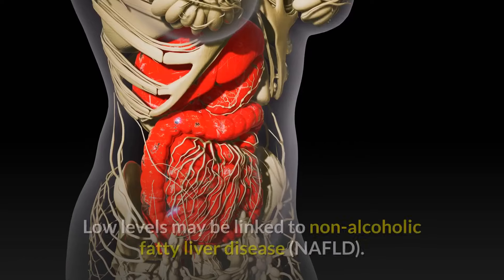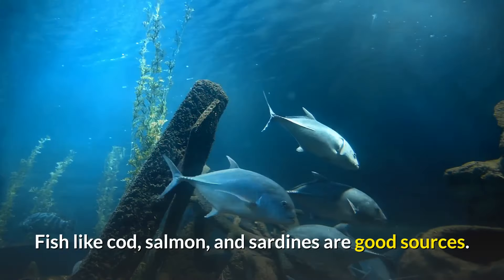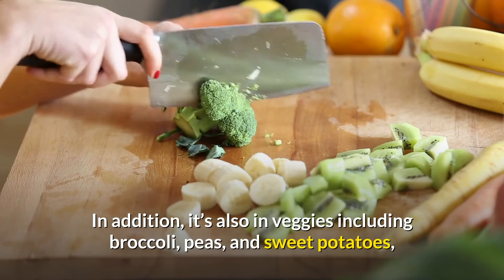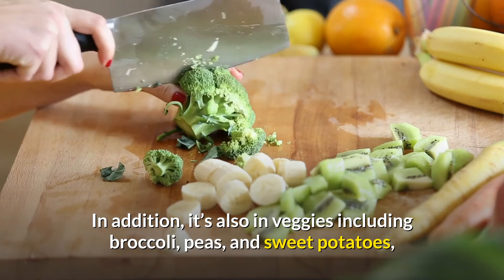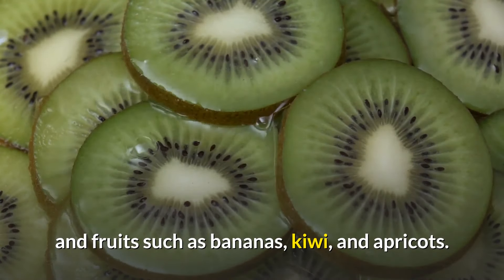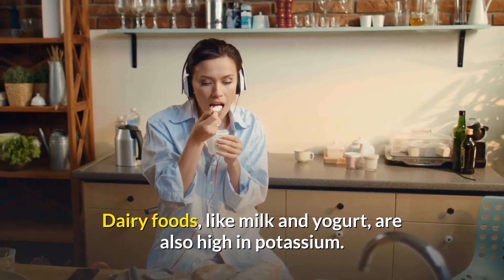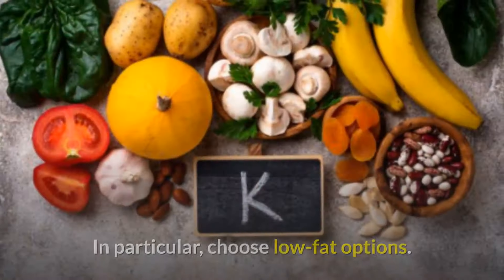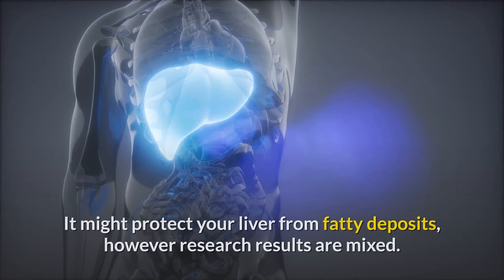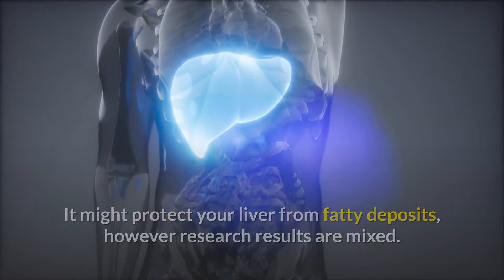Potassium: low levels may be linked to non-alcoholic fatty liver disease (NAFLD). Fish like cod, salmon, and sardines are good sources. It's also found in vegetables including broccoli, peas, and sweet potatoes, and fruits such as bananas, kiwi, and apricots. Dairy foods like milk and yogurt are also high in potassium — choose low-fat options.